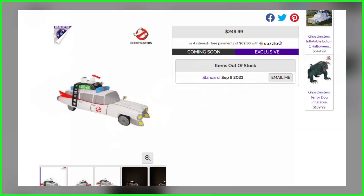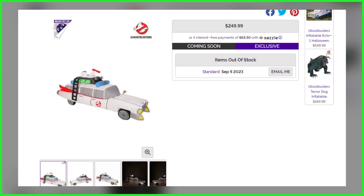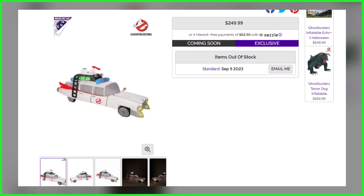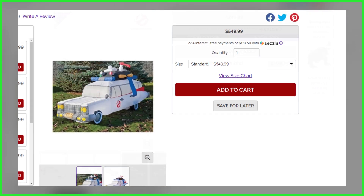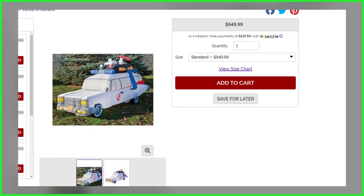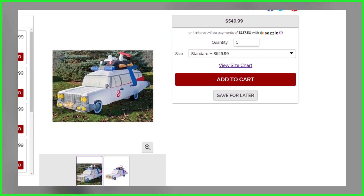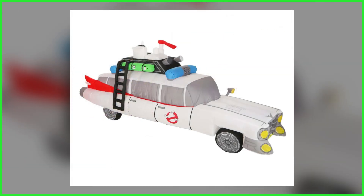No word on the scale just yet, but its price is currently listed at $249. For those keeping score at home, that is less than half the cost of what halloweencostumes.com has the Ruby Costumes Ecto-1 listed for — that rendition measures 9 feet in length and is available for $549.